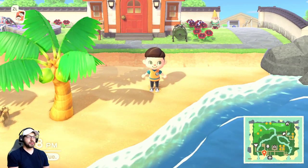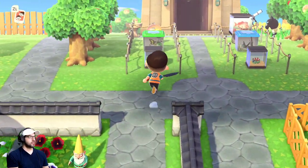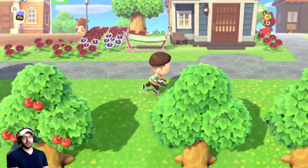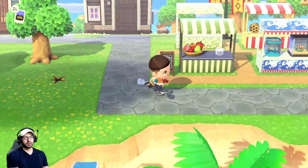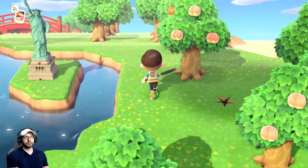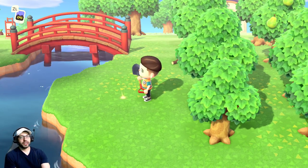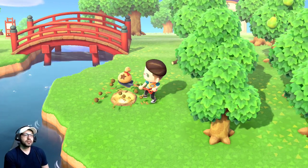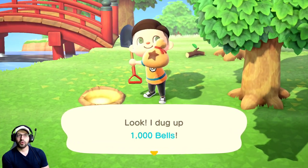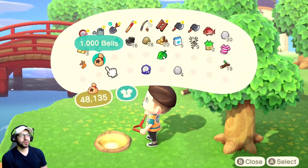Number four is probably my most favorite one — finding the glowing spot. You want to make sure to find this glowing spot every day and bury ten thousand bells there. There are some days you can bury more, but just to be on the safe side, always bury ten thousand bells and you will create a money tree.